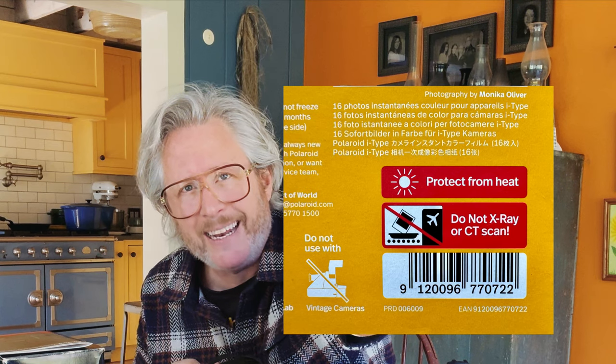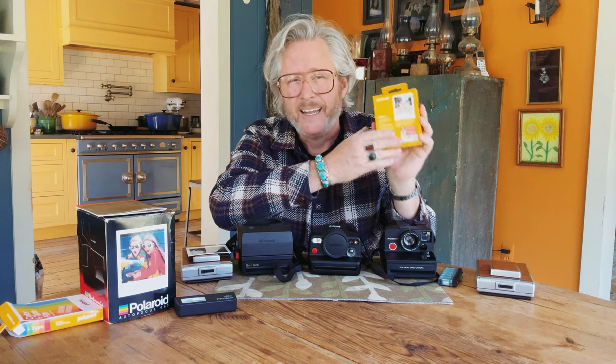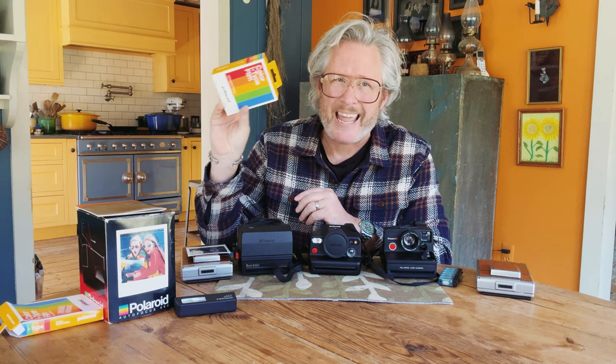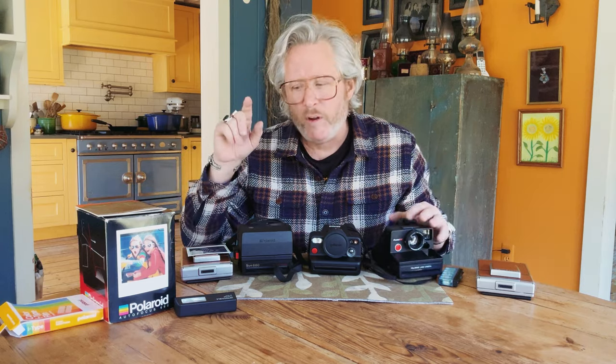Also a new i-Type film on the back has the exact same warning. I want to congratulate Polaroid on putting this on their packaging — thank God. Additionally, Polaroid, please reach out to Homeland Security and different security agencies letting them know that Polaroid film should always, 100%, be hand inspected. In my previous post I sent some stuff through an x-ray at Heathrow and it looked okay,